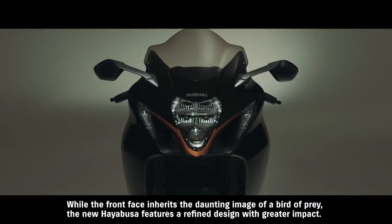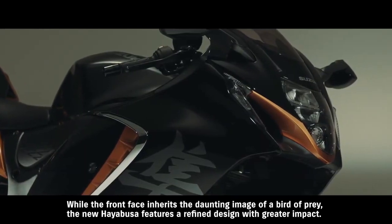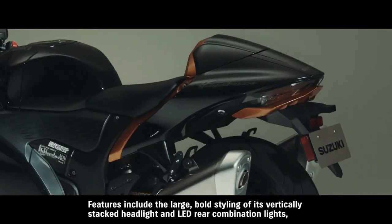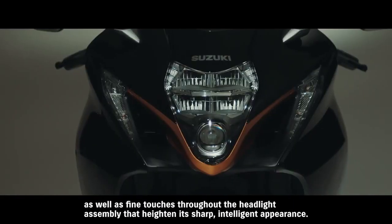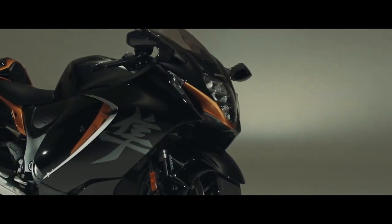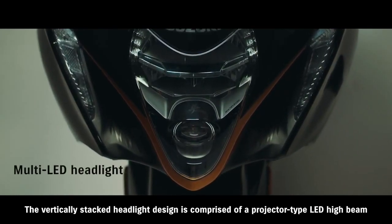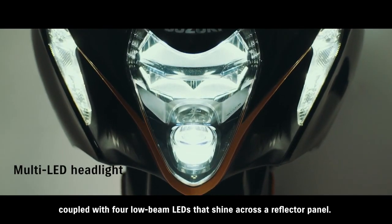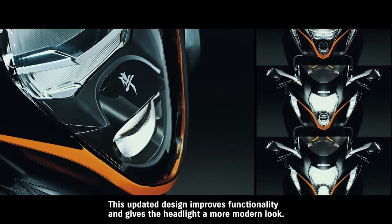While the front face inherits the daunting image of a bird of prey, the new Hayabusa features a refined design with greater impact. Features include the large bold styling of its vertically stacked headlight and LED rear combination lights, as well as fine touches throughout the headlight assembly that heighten its sharp, intelligent appearance. The vertically stacked headlight design is comprised of a projector-type LED high beam coupled with four low beam LEDs that shine across a reflector panel. This updated design improves functionality and gives the headlight a more modern look.